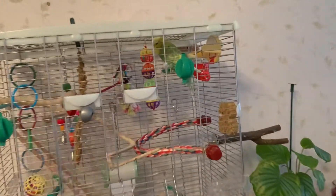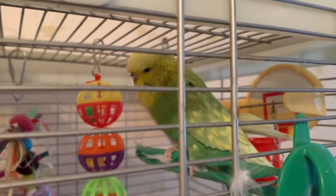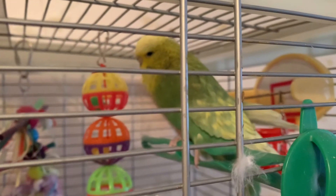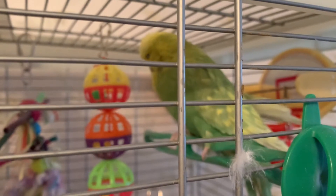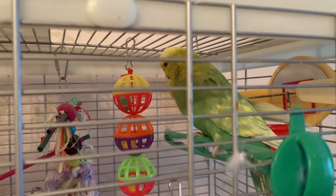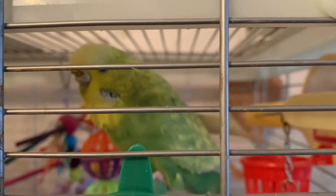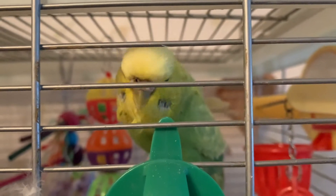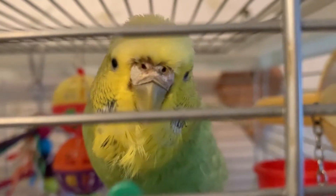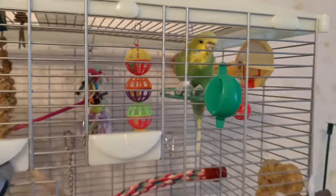My dog has decided she wants to be in the video! Hello! She pulled my hair earlier too — don't look at me like that, you did! Now everyone's watching you. She is such a cute girl. Right then, you're going to be good now, okay?